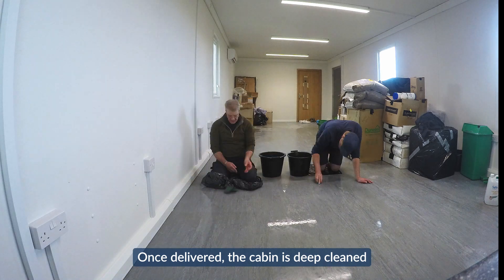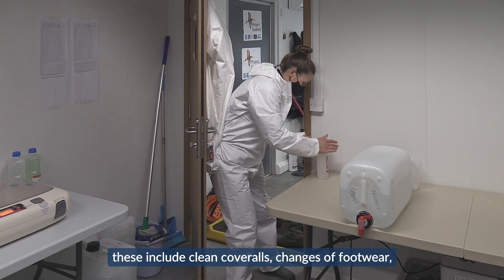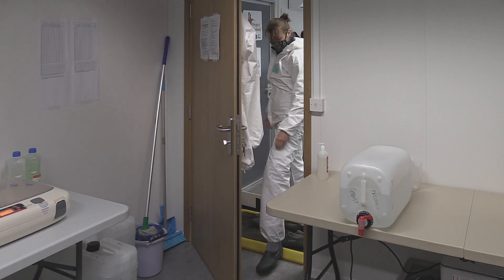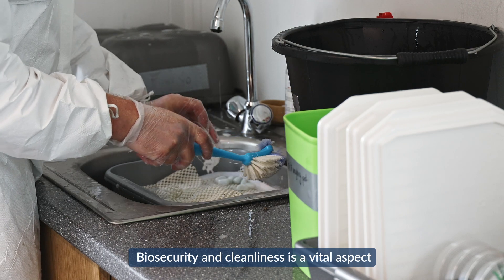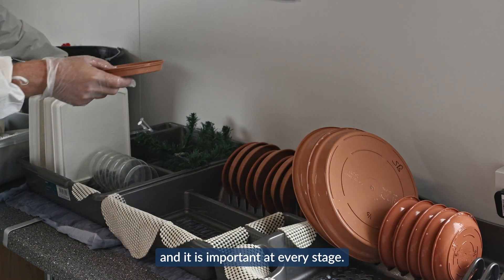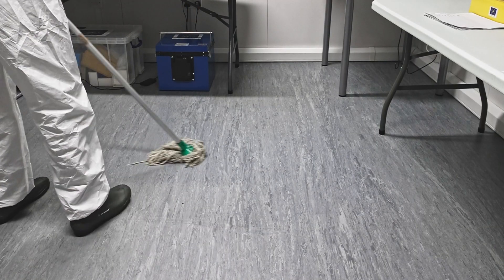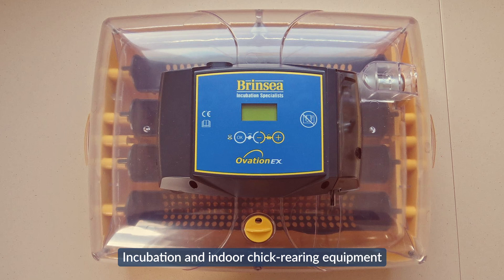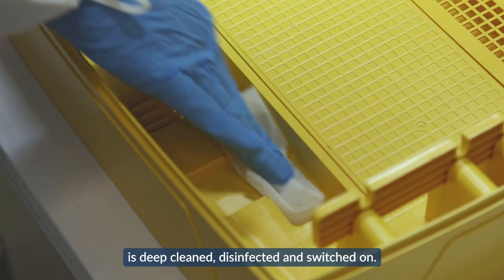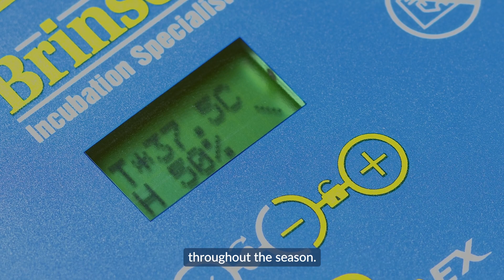Once delivered, the cabin is deep-cleaned and portal entrances are created. These include clean coveralls, changes of footwear, disinfectant mats, hand sanitiser and sterilising wipes. Biosecurity and cleanliness is a vital aspect of the head-starting programme. Incubation and indoor chick rearing equipment that has been stored over the winter is deep-cleaned, disinfected and switched on. It is vital to recalibrate equipment and make sure the incubators will function correctly throughout the season.